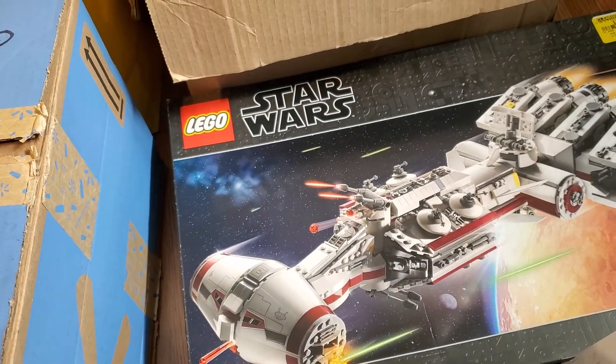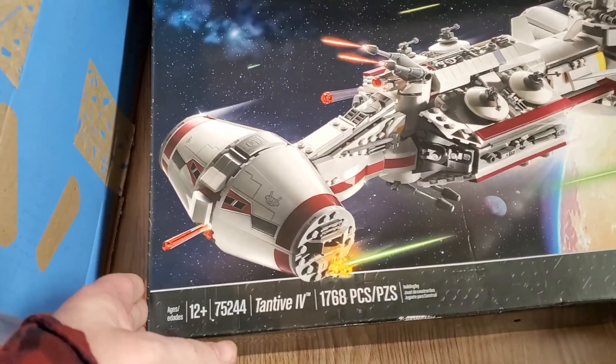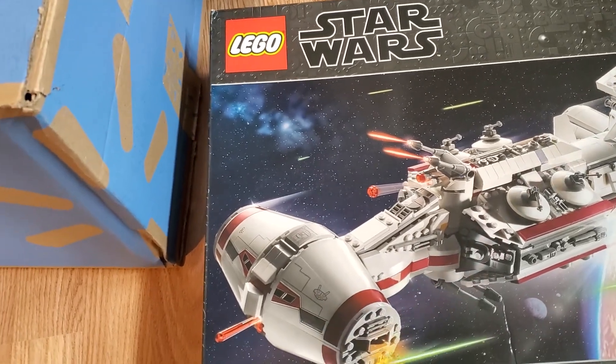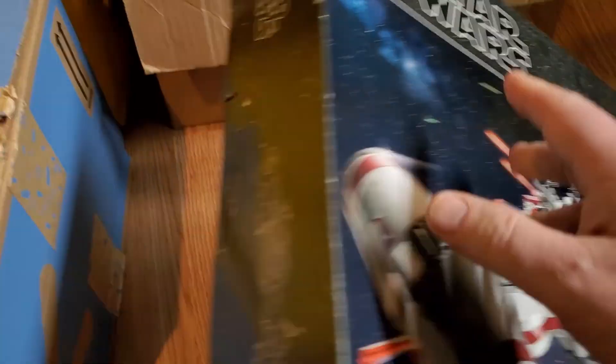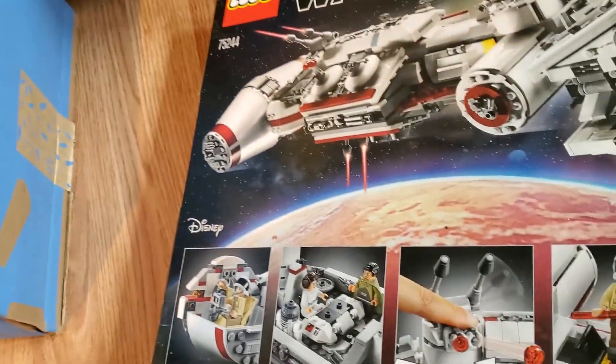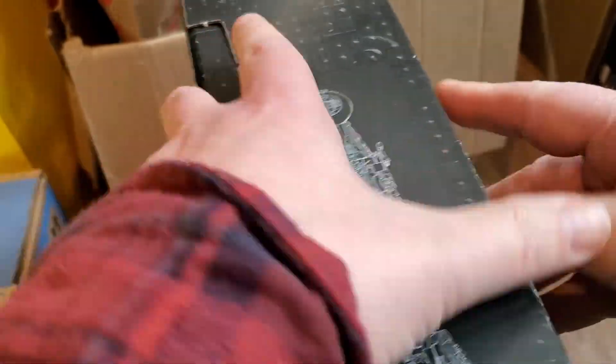And then below that, another UCS — it's the Tantive 4. Actually, this is technically not a UCS, I think. It's a little hazy in my memory. But it was a good set nonetheless. Yeah, there's no plaque that goes with it, so that's alright. That's still a good set to have.